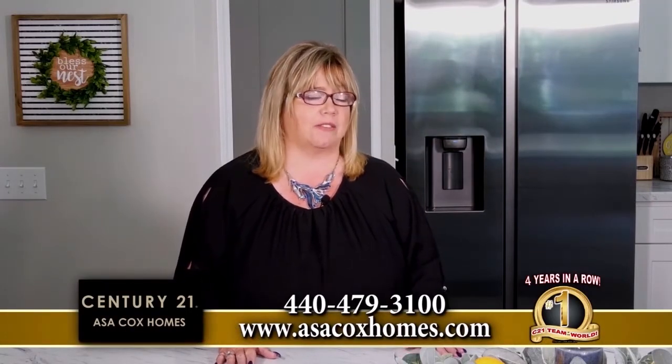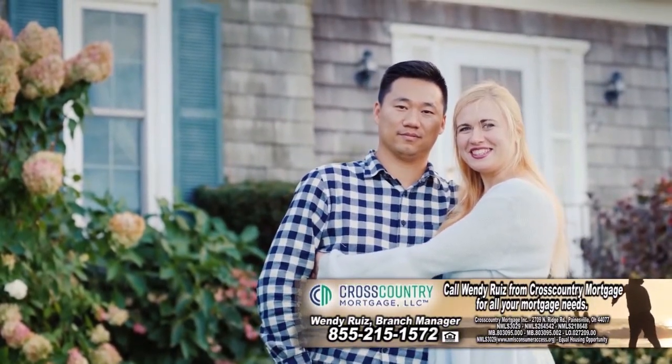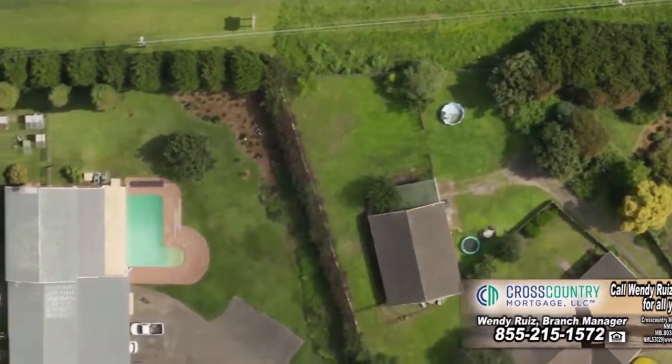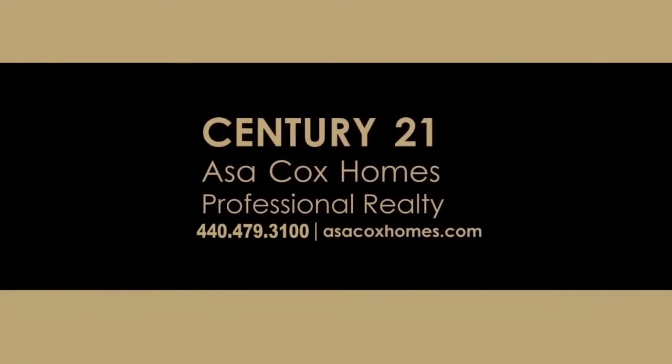I've been doing this close to three decades. I love real estate, and if you're looking to list or buy a home, give me a call. We have awesome programs for buyers, including USDA programs if you're looking to buy a home with zero down. If you're looking to list a home, we've got tons of different programs and we're averaging a home sale every 12 to 14 hours. Hire my team — we're the number one Century 21 in the world. This is a great time to sell. Call us today. Century 21, Asa Cox Homes: changing one life at a time.